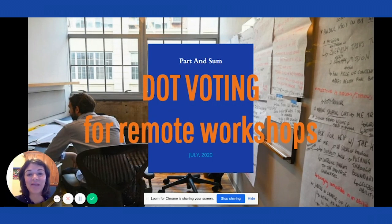Hi, I'm Cecilia, a strategist at Part & Sum. We are a digitally native strategy firm. We like to work alongside our clients' teams to uncover actionable growth opportunities. We're particularly known for workshops and sprint innovations.